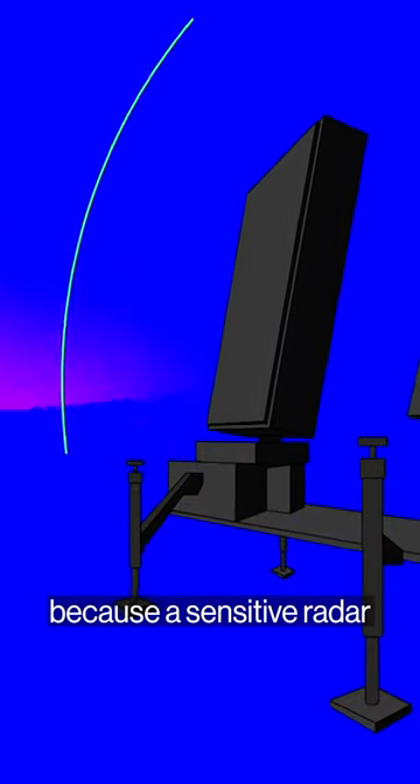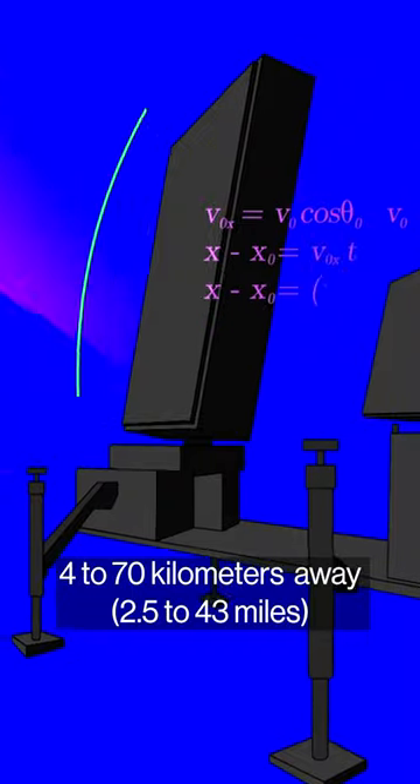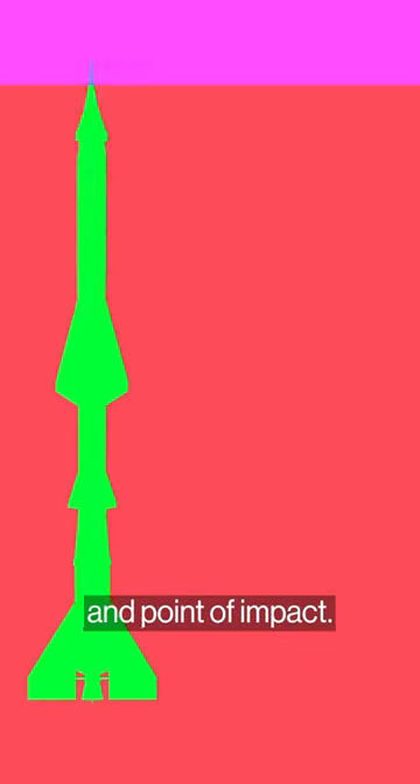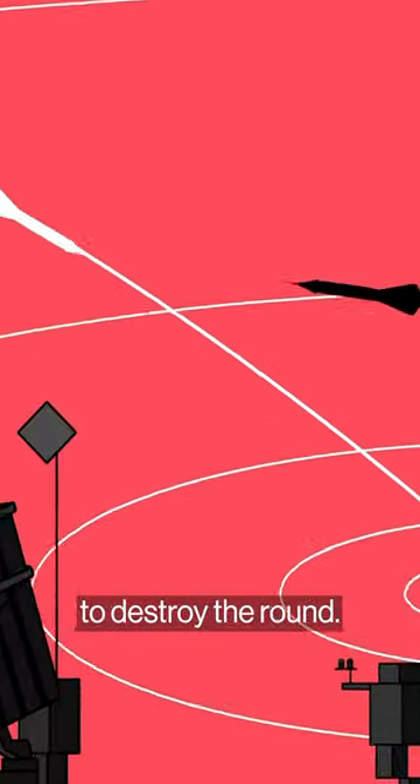The Iron Dome works because a sensitive radar detects an incoming round coming from 4 to 70 kilometres away and predicts its trajectory and point of impact. A control centre processes that information and connects to a launcher that shoots a missile to destroy the round.